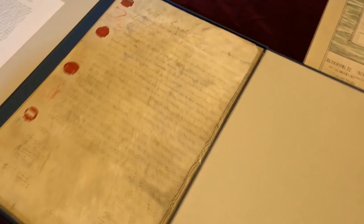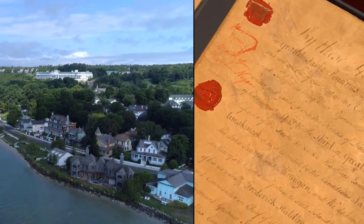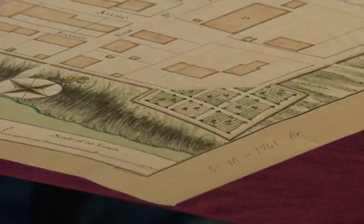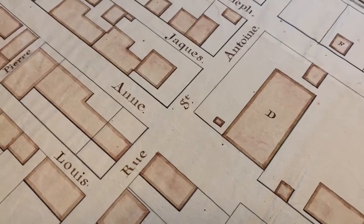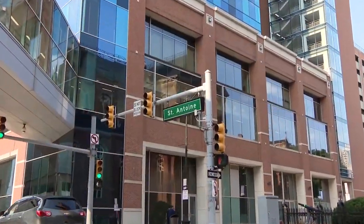A little closer to home, here is the original deed from the Native American sale of Mackinac Island to the British. By the way, the island sold for 5,000 British pounds. And how about this — a 1761 British map of the captured French fort at Detroit. The roads in the fort were named, some of which you may recognize as streets you drive on today.